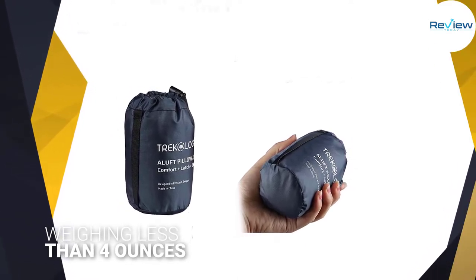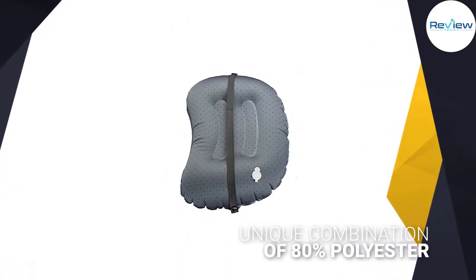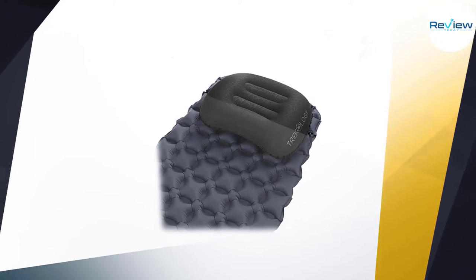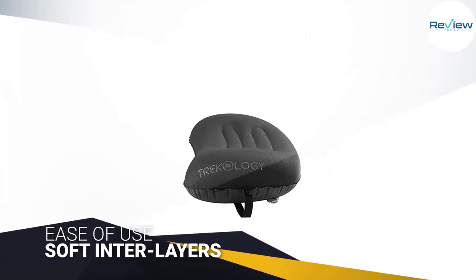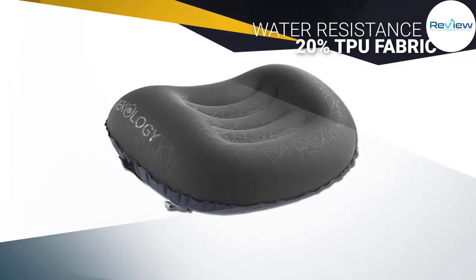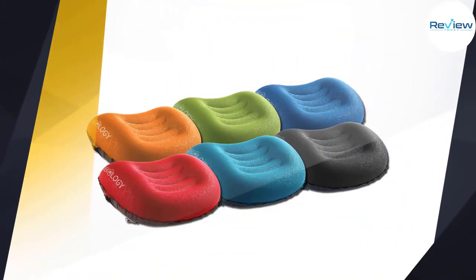We picked this pillow to be the best camping pillow of all the pillows we looked at. When deflated, it shrinks down to about 5 inches and fits effortlessly into your pocket. This pillow is constructed with a unique combination of 80% polyester and 20% TPU fabric, to give you the perfect balance between temperature-controlled comfort and water resistance in case of harsh weather. As an added layer of comfort, the front part is equipped with soft interlayers to provide extra cushioning. This pillow is breathable and has temperature-regulating material.